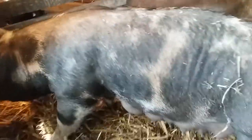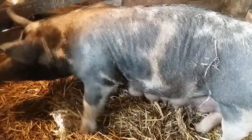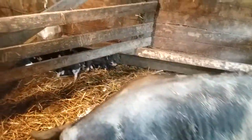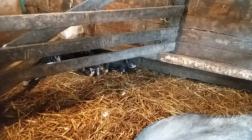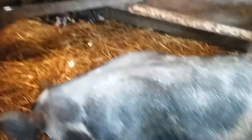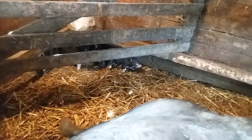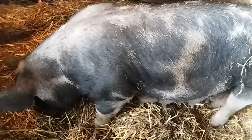For feed, Marta gets six pounds for herself and then half a pound of feed per baby. So, six for her, and she has ten babies, so that's five pounds. She gets a total of eleven pounds of feed that I just split between two feedings for her.